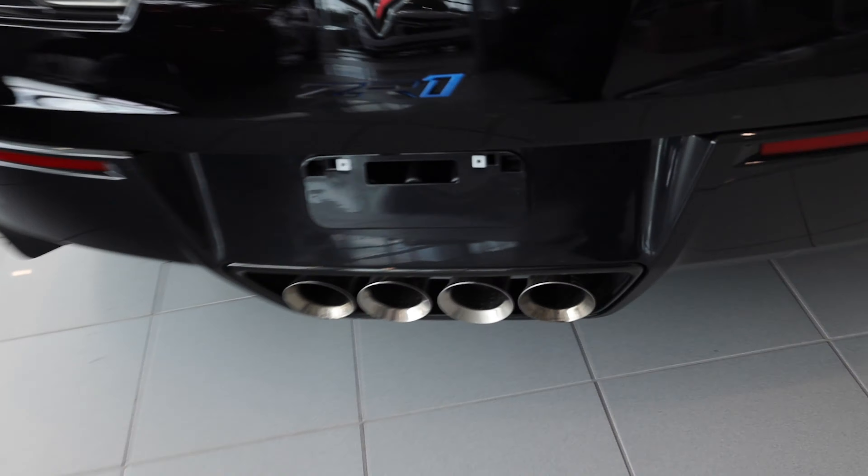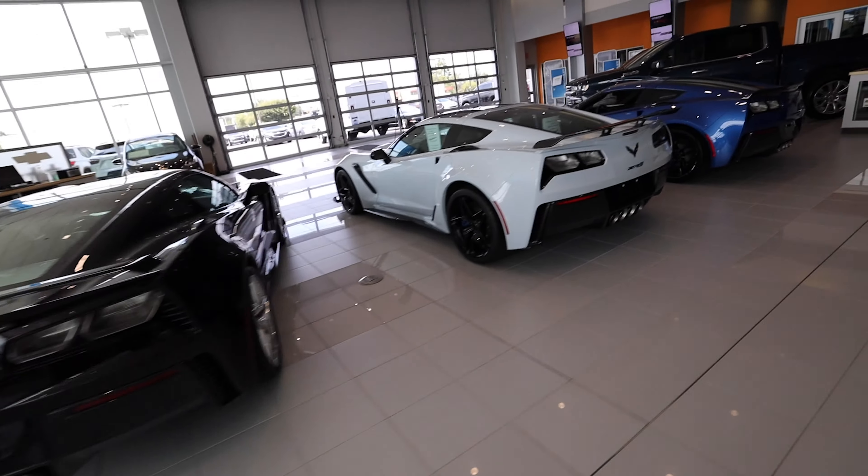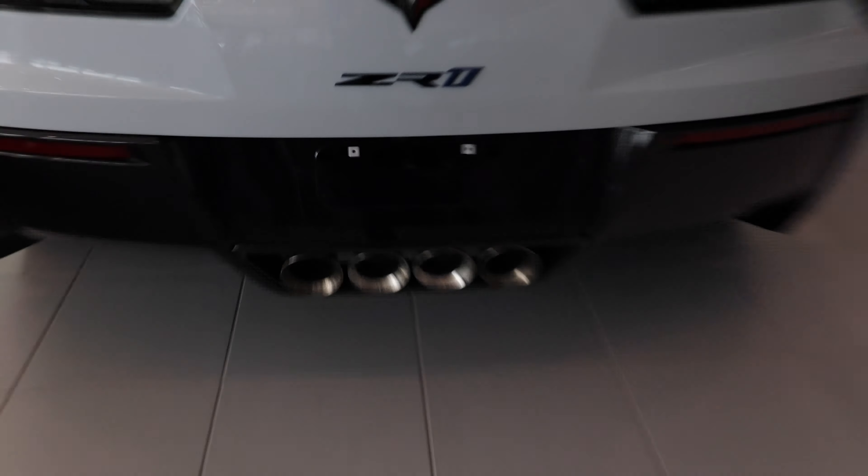For a long time, Corvettes have had circular exhaust pipes. I'm really excited that the brand new 2020 mid-engine Corvette no longer has those round exhaust tips — they have square ones on the outside. I did a lot of Google research and I don't think Corvette has ever used square stock exhaust tips. I know there are C4s out there with something like rectangular ones, but I don't think those were stock. I love the new square exhaust tips.